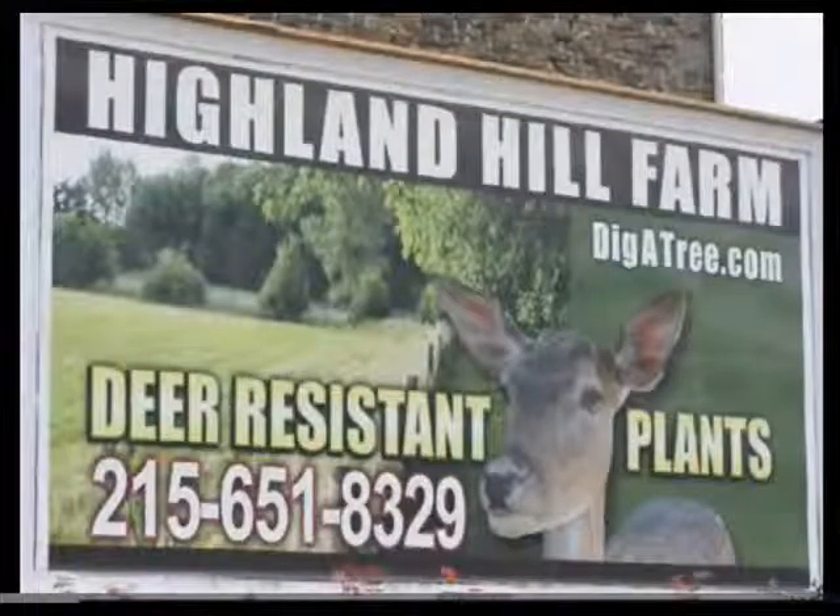You can also hunt rabbits, groundhogs, dove, geese, or anything that is legal like turkeys and pheasants. But please, again, don't shoot our foxes.